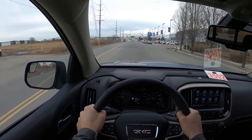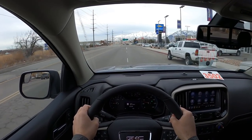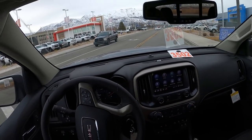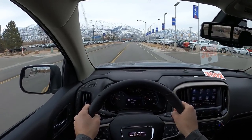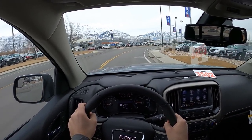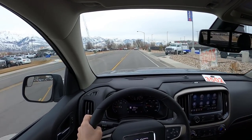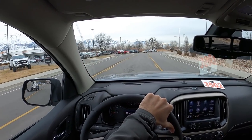The 8-speed automatic transmission is relatively quick to respond. With around 300 horsepower, it's right where it needs to be in the segment — every mid-size truck, including the Tacoma and Gladiator, is right around 300 horsepower. The 8-speed isn't quite as good as GM's 10-speed automatic, but it's still a really good transmission — very smooth, just not as quick to shift.